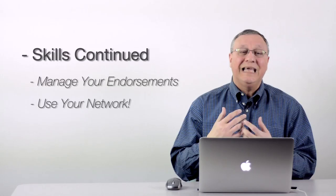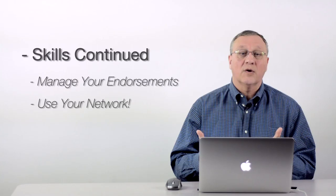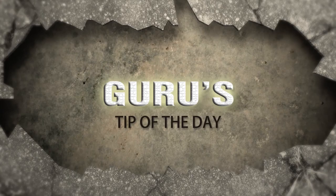This is how you should approach gathering endorsements and getting your network to endorse you for specific skills: pick the skill, send it out to your connections, and ask them. You can't ask them every week for the same kind of process, but you can ask them occasionally to go out and help you as far as your profile is concerned.